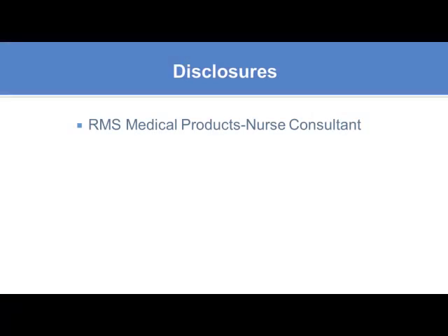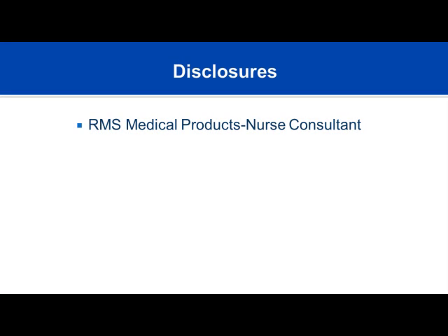Welcome to the Immune Deficiency Foundation's course on Primary Immunodeficiency and Immunoglobulin Therapy. This section will cover intravenous immunoglobulin therapy. My name is Kristen Epplin. I'm a nurse practitioner with Midwest Immunology Clinic in Plymouth, Minnesota. I take care of children and adults with primary immunodeficiency receiving immunoglobulin therapy, both intravenously and subcutaneously.